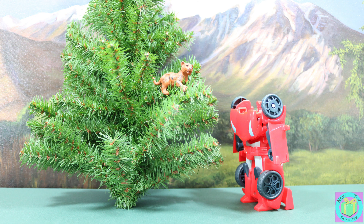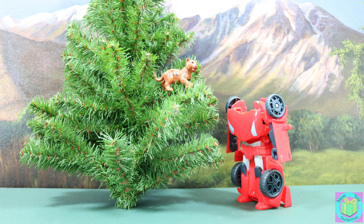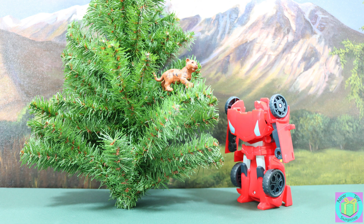Kitty, are you stuck in that tree? No, I live up here. It has a nice view. Oh, okay.